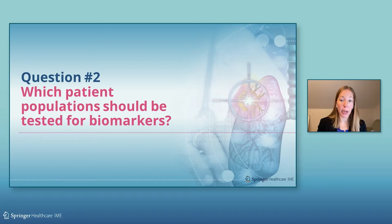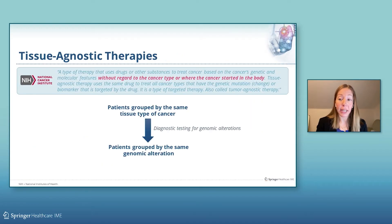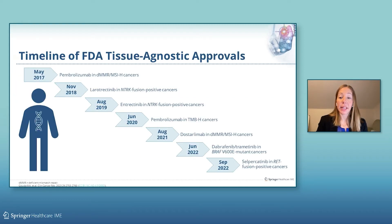Which patient populations should be tested for biomarkers? Biomarker testing is incorporated into national and international guidelines for the diagnosis and treatment of lung cancer, as well as other cancer types. Biomarker testing is absolutely critical across different cancer types, as we now have targeted therapy options that can be used based on the molecular features of a cancer. Rather than grouping patients by the same tissue type, now we can group them by the same genomic alteration. Here is the timeline of FDA tissue agnostic approvals. Tissue agnostic therapies are used to treat cancers based on molecular features without regard to the cancer type or where the cancer started in the body. For instance, patients with RET or NTRK fusion positive cancers, regardless of tissue of origin, can be treated based on their cancer genomic feature.